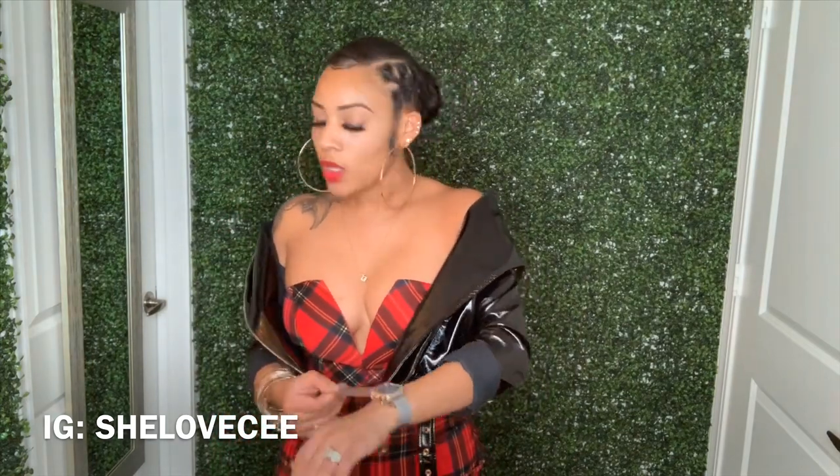Hey y'all, it's Sierra and I'm back with another video. As you can tell by the title, we're about to do a Fashion Nova haul. I'm so excited — we're talking about this jacket. Black Friday just passed not too long ago and Fashion Nova had a big sale, and I definitely took advantage and bought a couple of items.